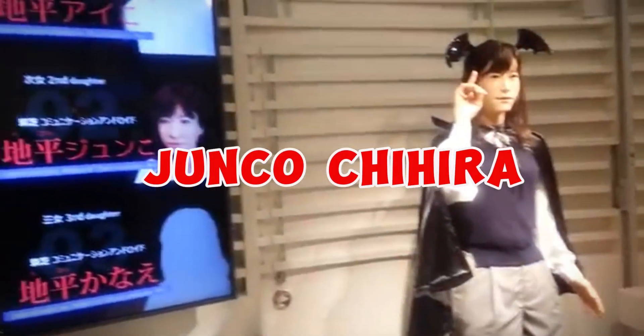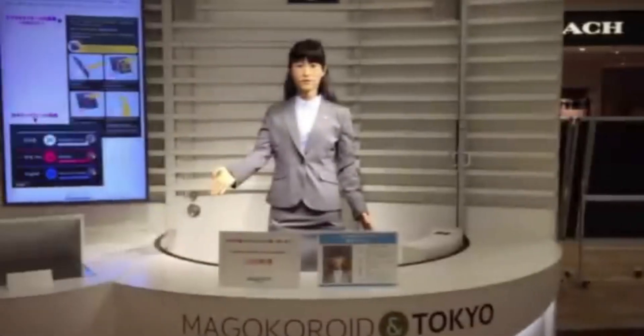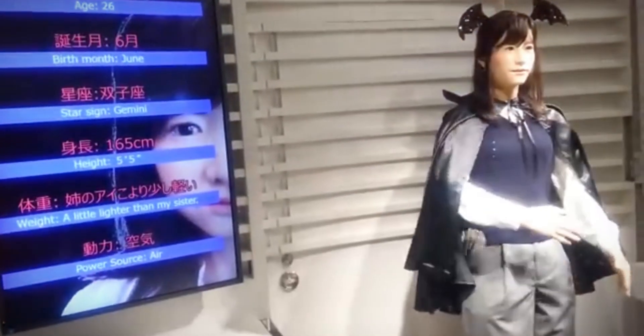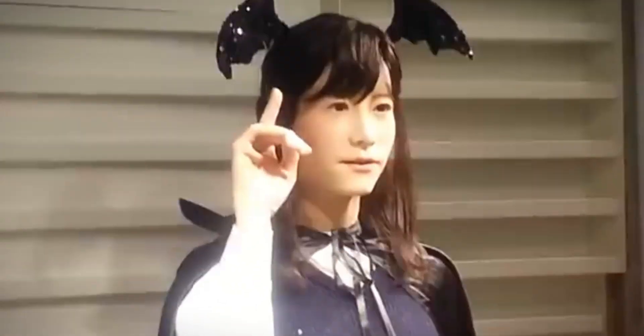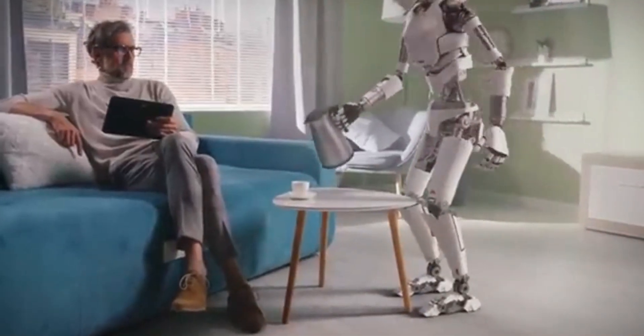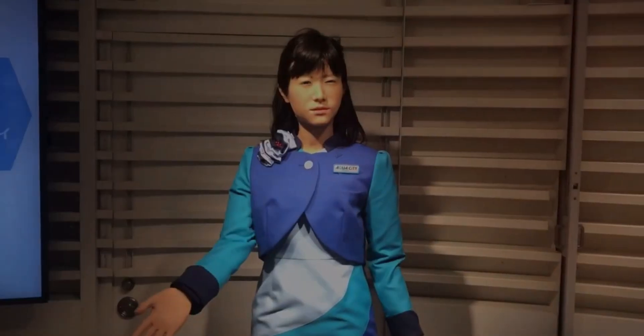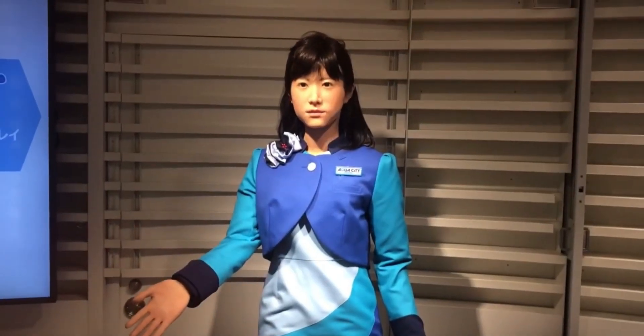Number 3: Junko Chihira. To staff a brand new tourist information center in Japan, Toshiba developed an android with a remarkably lifelike appearance named Junko Chihira. The bot is trilingual and can communicate in Japanese, Chinese, and English. She made her debut in Aqua City Odaiba, a shopping mall located on Tokyo's waterfront. At the moment, Junko Chihira is the one who greets guests as they enter the building, but beginning in December the android will be able to provide visitors with information on local events.